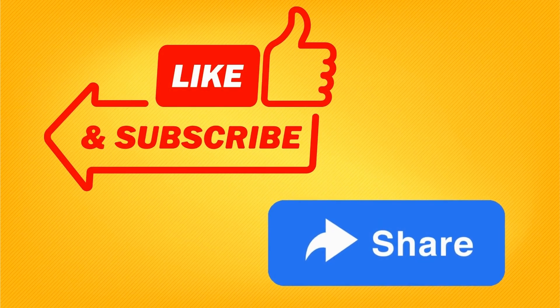If you think our video is worth your time, please like, subscribe, and share. It will help us a lot.